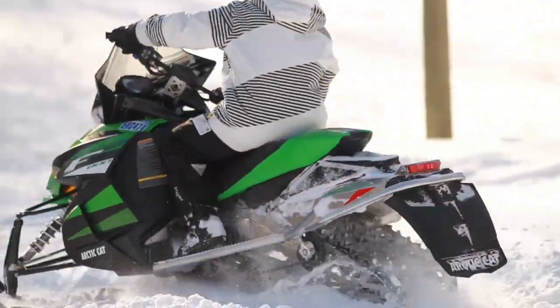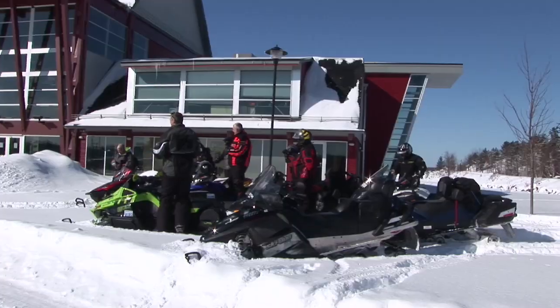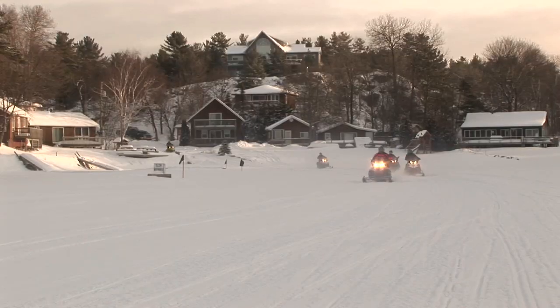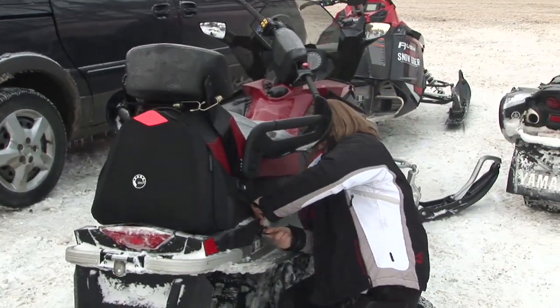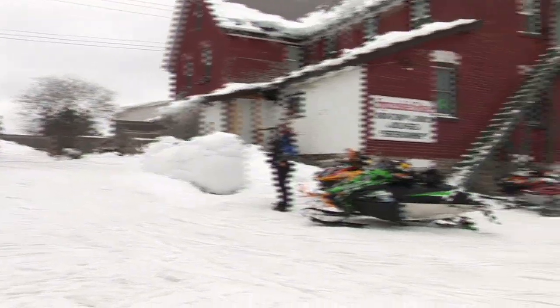Snowmobiles for one rider are called one-ups. Machines for a rider and passenger are called two-ups. Think about who will be riding with you and what kind of riding you want to do — day trips or longer tours. That will help in your decision about a sled. Sleds are like cars, designed for different uses and different types of riders.